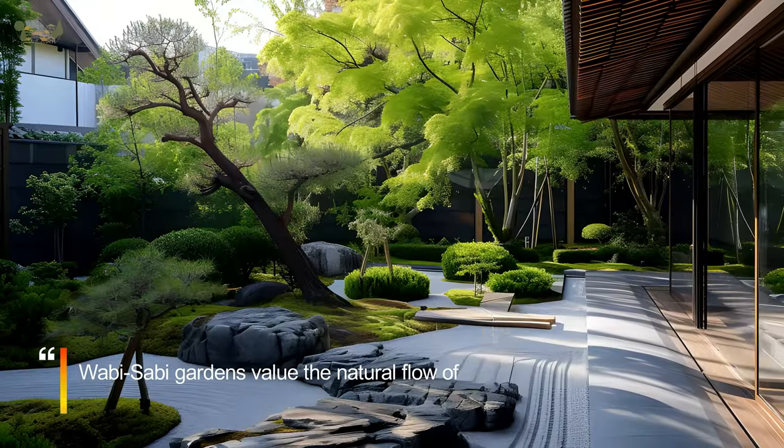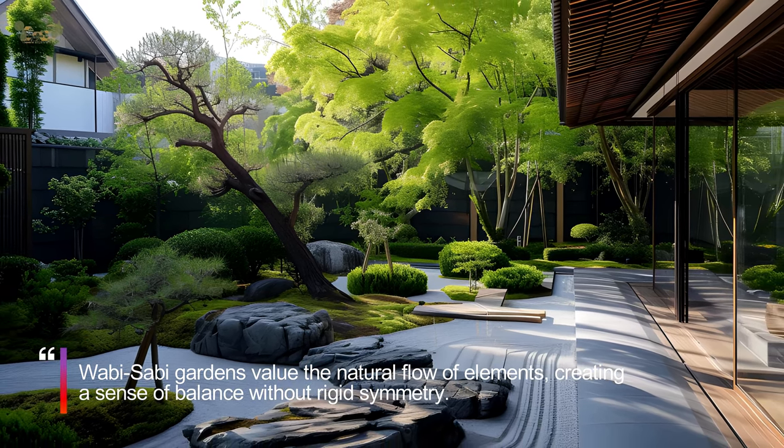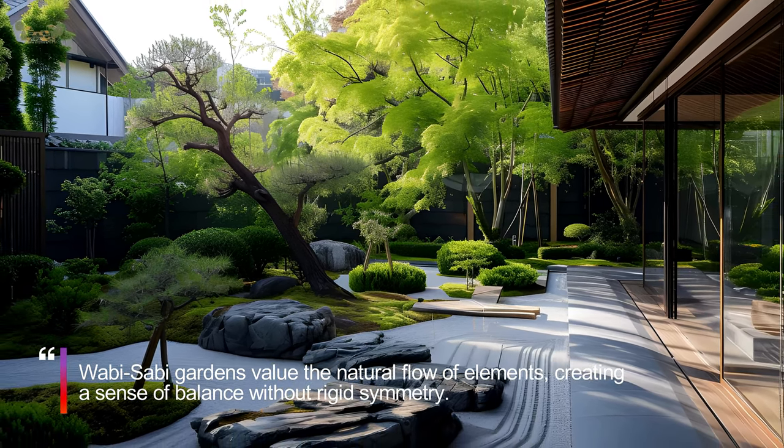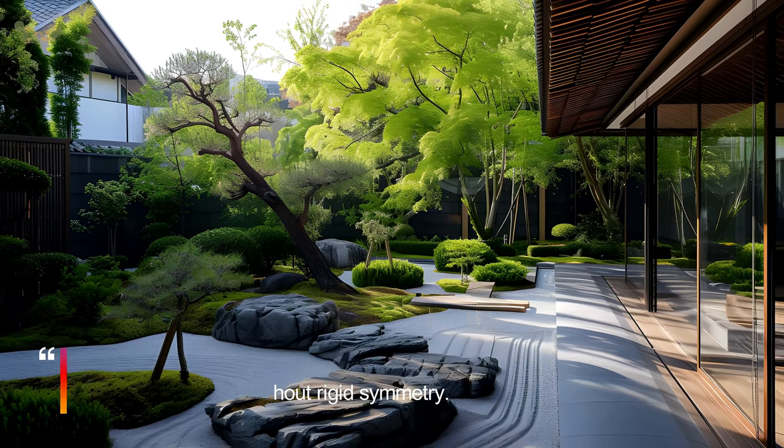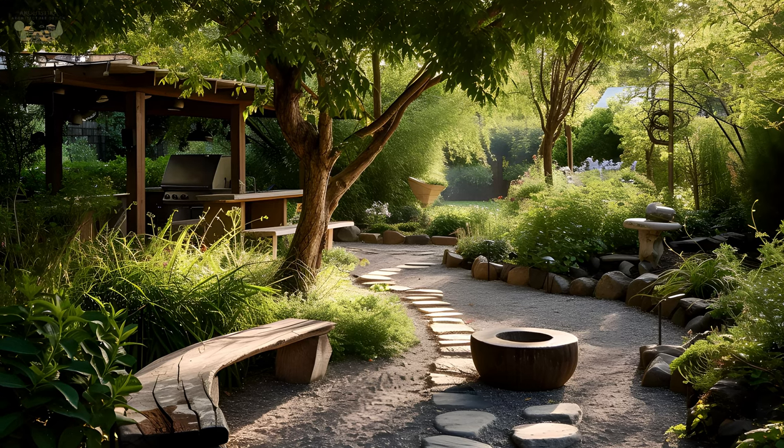Arrange plants and garden features in an unstructured manner, avoiding overly manicured designs. Wabi-Sabi gardens value the natural flow of elements, creating a sense of balance without rigid symmetry.